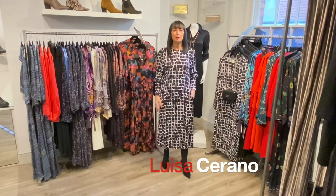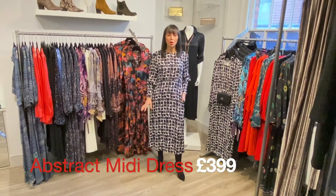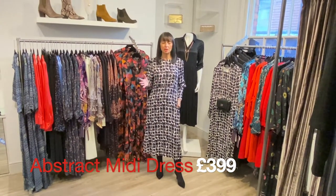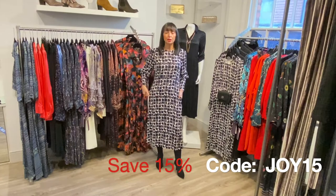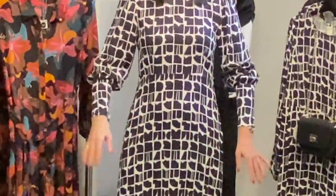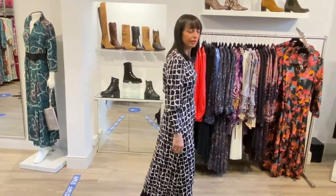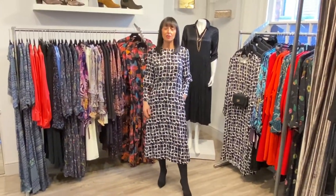This abstract print midi dress from Louisa Serrano is in my opinion an absolute stunner. Louisa Serrano are always a little bit pricey, but in my opinion they're lifetime items — whether it be their trousers, dresses, or knitwear, everything is beautifully styled for timelessness and this dress is no different. I also like the fact that it's got pockets. Look at these beautiful sleeves — there's a little zip up here, they're super stylish, nothing tight, it just moves when it's on you. It's a definite favourite of the buying team this season.